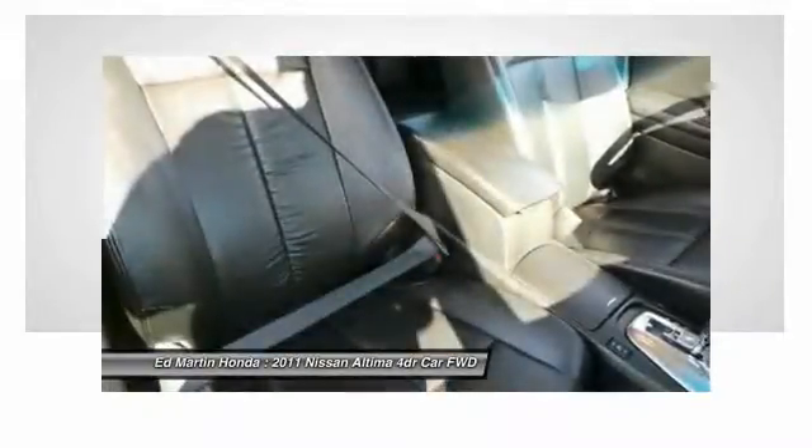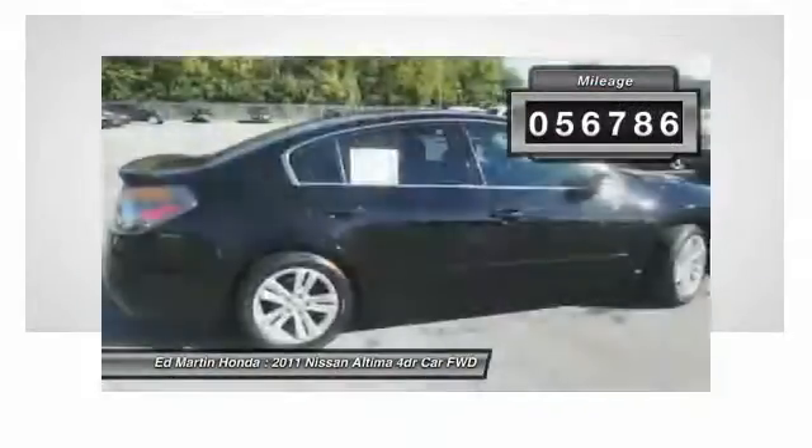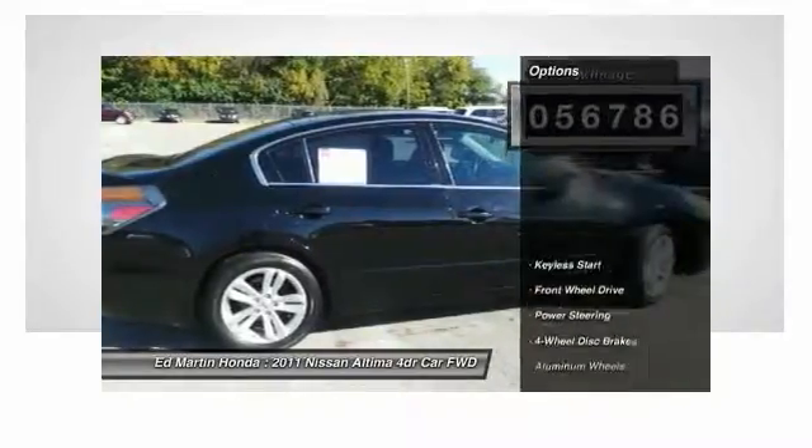You'll see the Nissan Altima is made to drive and built to last. This vehicle has less than 60,000 miles. Here are some of this vehicle's great options.